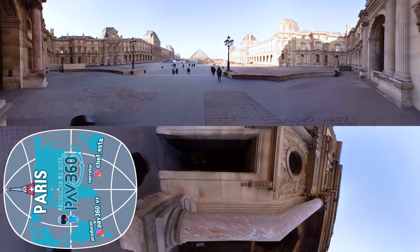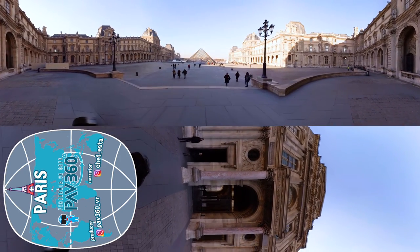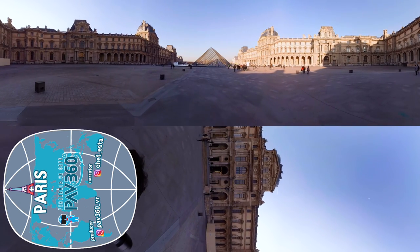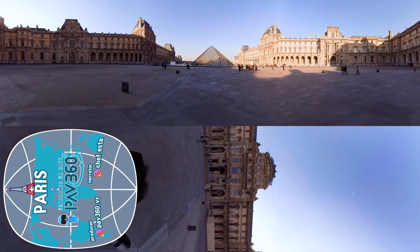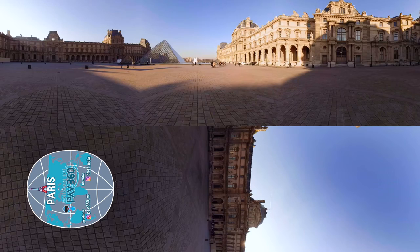This is the Louvre Museum, one of the three largest museums in the world along with the British Museum and the Vatican Museum. The Louvre Museum holds about 35,000 different works of art, and it is very large — it would take at least a week to go through all the artwork.